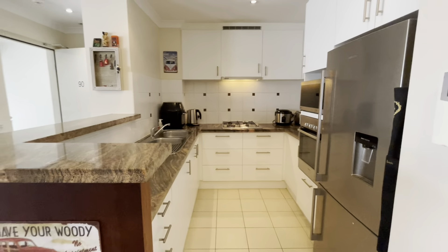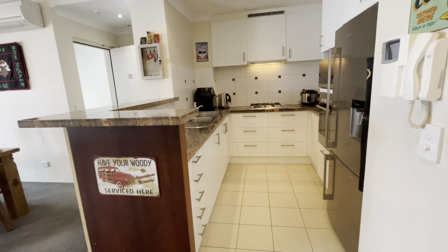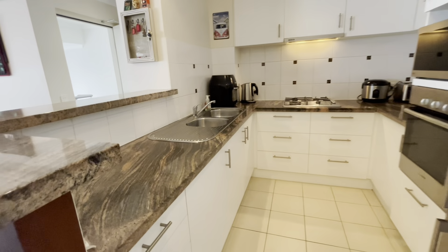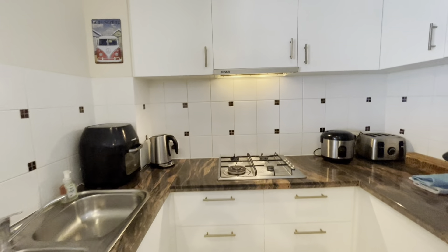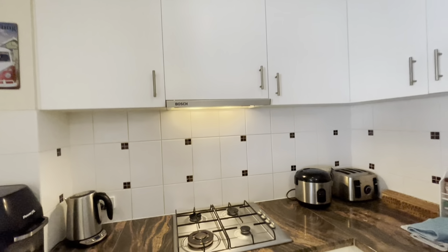This way to your chef's kitchen, with stone bench tops, heaps of storage, stainless steel appliances, and overhead cabinetry.